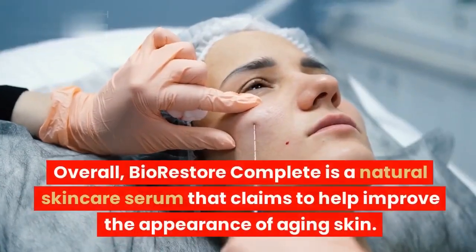How does Bio-Restore Complete work? The ingredients in Bio-Restore Complete work together to improve the appearance of aging skin. Hyaluronic acid helps to hydrate the skin, which can help to reduce the appearance of wrinkles. Aloe vera soothes and heals the skin, while vitamin C helps to protect the skin from damage.